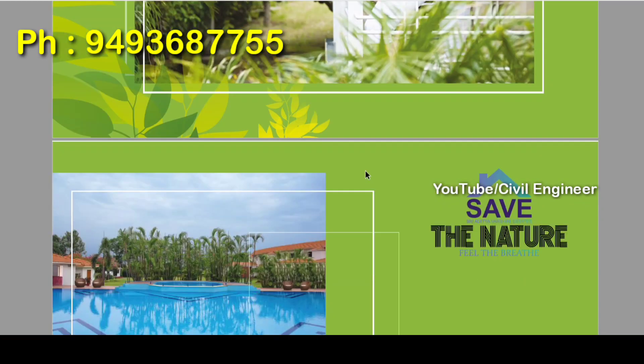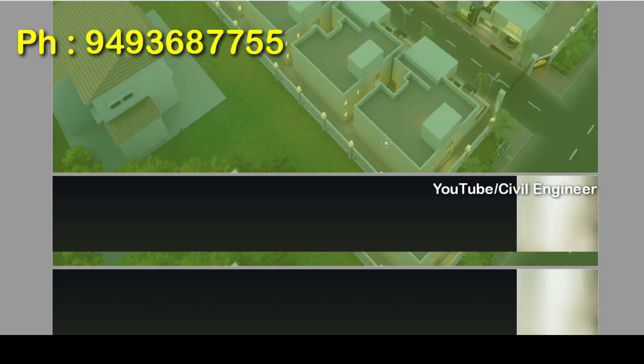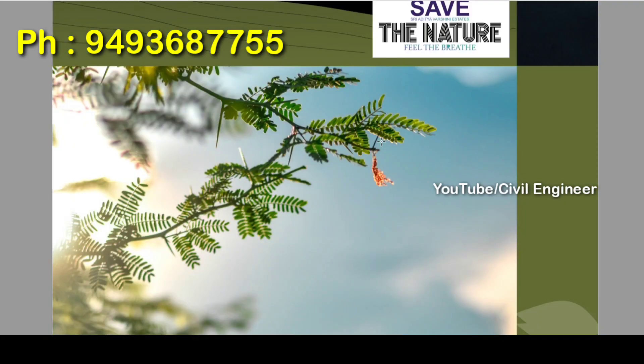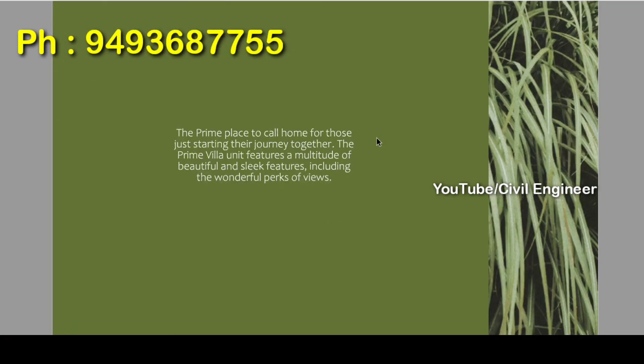We have 150 villas. There are 500 square yard villas. We have a swimming pool and a greenery concept.